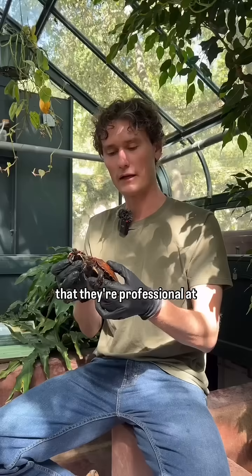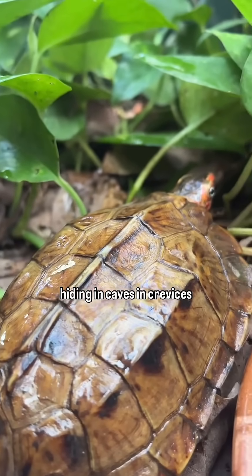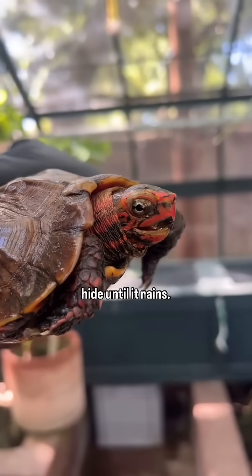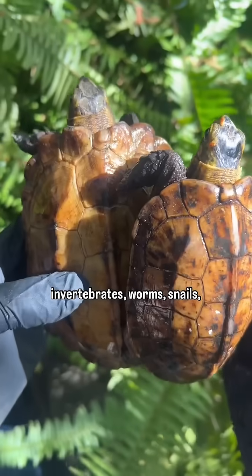Another fact I really like about them is that they're professional at hiding. They spend a lot of time just hiding in caves, in crevices, under rocks. It's part of their ecology and behavior to just hide until it rains. When it's raining, they come out and start eating invertebrates — worms, snails, isopods.